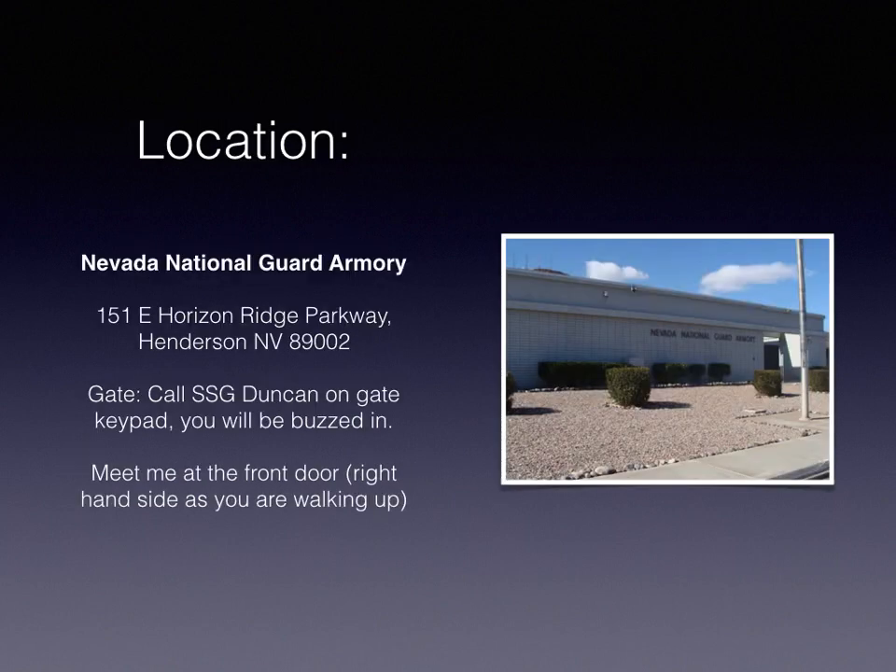You're going to go to the Nevada National Guard Armory in Henderson. The address is 151 East Horizon Ridge Parkway, Henderson, Nevada 89002. When you arrive at the building, you're going to see a gate with a keypad to let you in. Find my name on the keypad and call me — it'll call my cell phone and I will buzz you in.